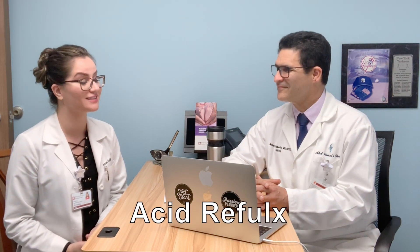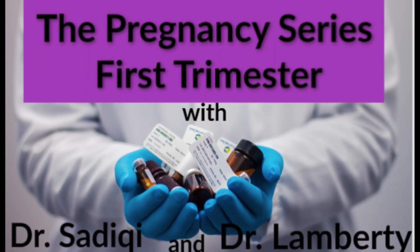In our next video, we will be talking about acid reflux — what are some things you can do to prevent it, and what are some safe medications you can take. Stay tuned.